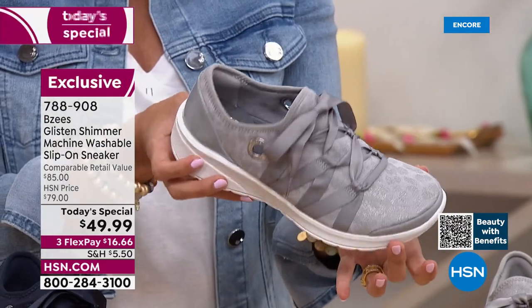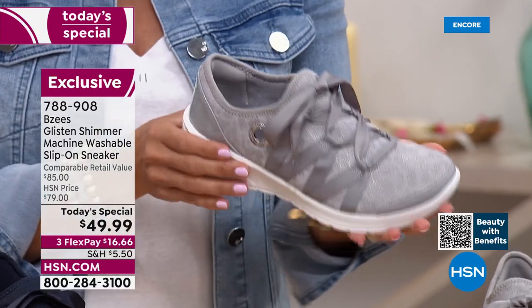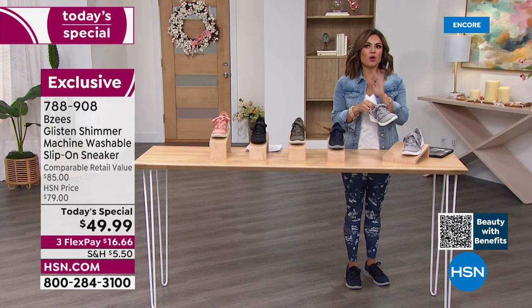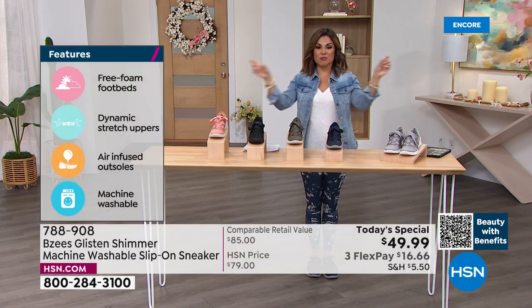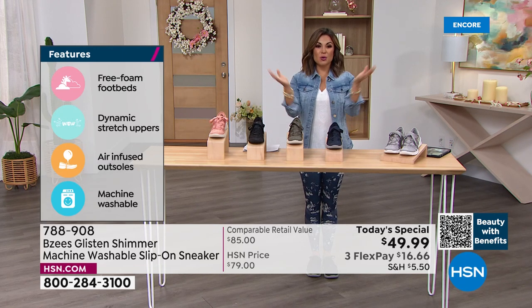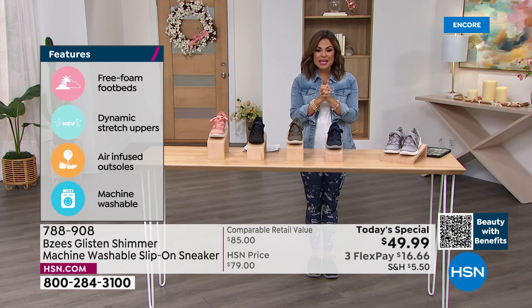Stay true to size — 6 through 11 with half sizes, medium and wide width. You're watching at the perfect time because by the end of the day it's always the sixes, the elevens, and the wide widths that dwindle down in quantity. It's really nice when we can bring you all the sizes and all the colors — your choice right now because it is the launch.